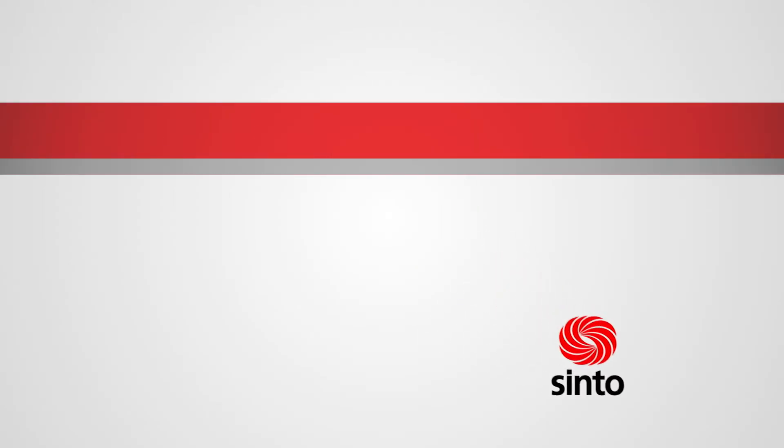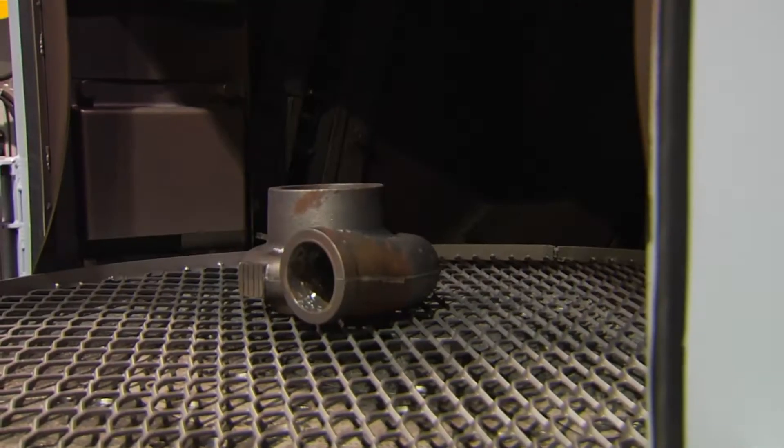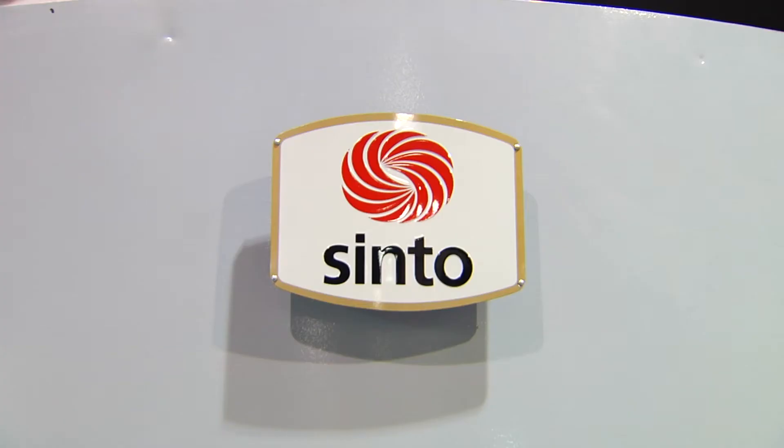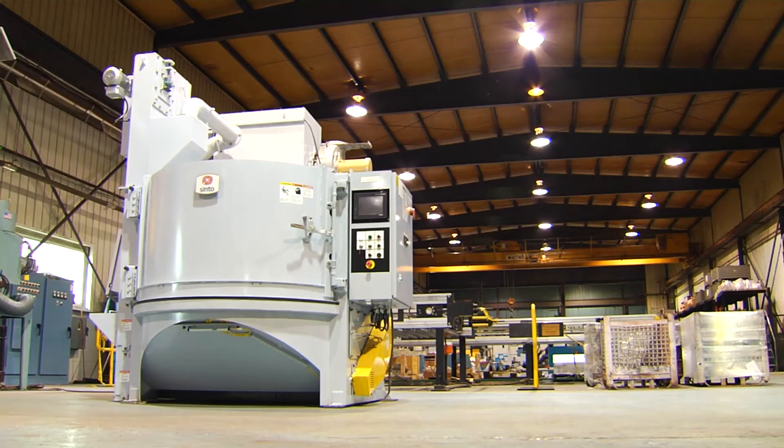From Synto Surface Treatment, another revolutionary blast system — the SNT-X Table Blast System provides superior blasting, 30% longer parts life, and ease of maintenance. The SNT-X Table Blast System has continued to improve year over year. Let's take a look at this new model's key features in operation.